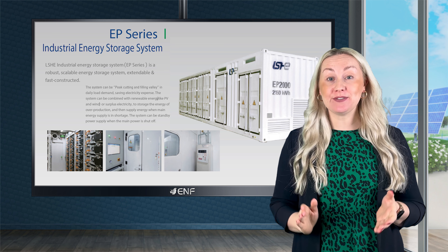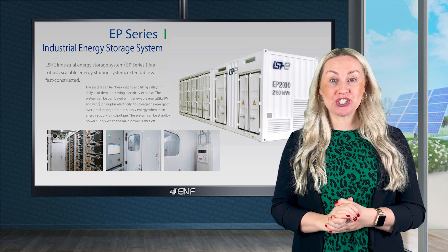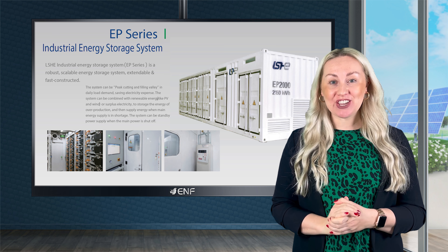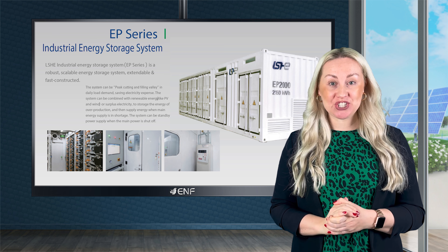Leixing Hong Energy has developed container-based energy storage solutions as a result of its over six years of expertise and innovation in power conversion and storage technologies.